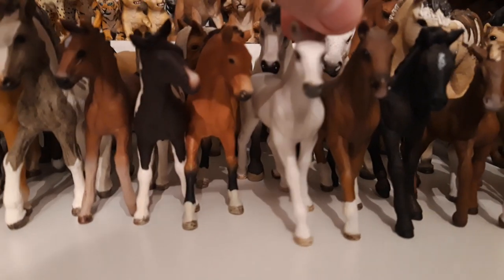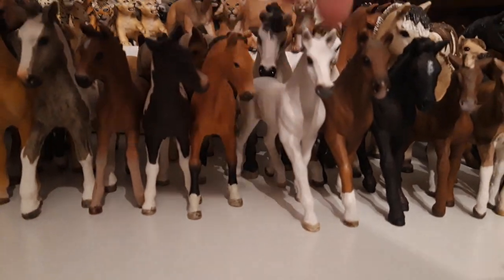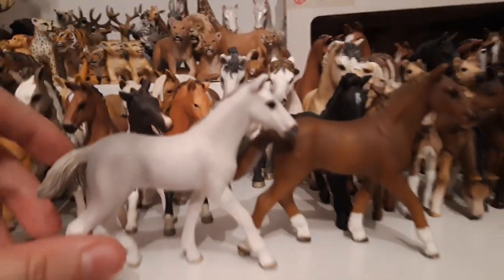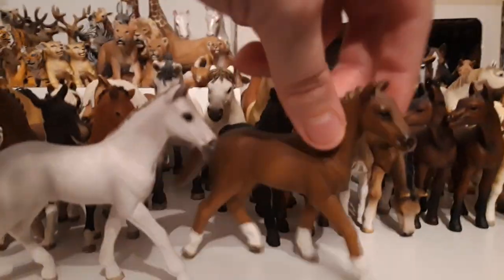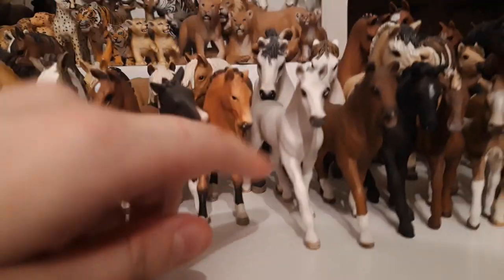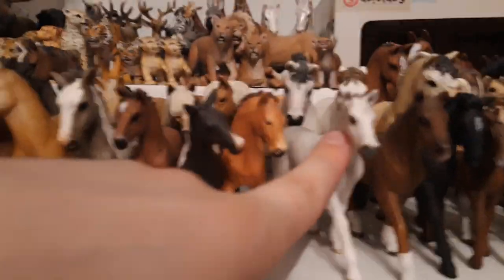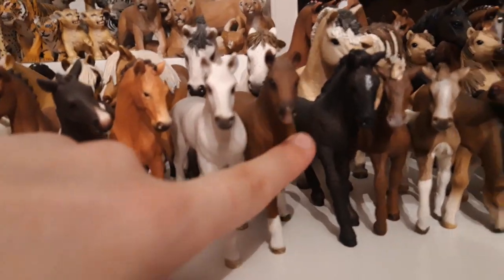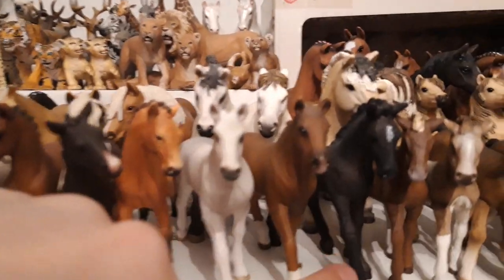Then I have my Holsteiner foal, which is identical to the Hanoverian foal — so I think this is supposed to be the exclusive one of him, but they named him a Holsteiner foal instead. His name is Bovi, like Thief, and he's from the year 2018. This is Birgir, the Hanoverian foal, and he's from the year 2013.